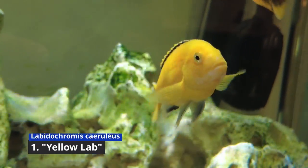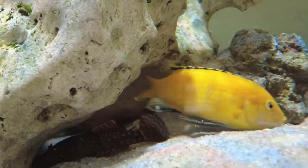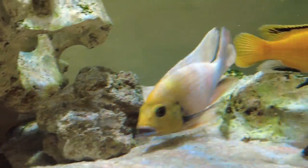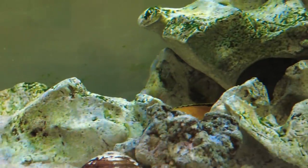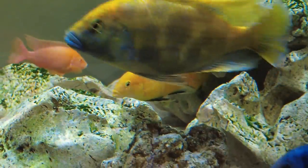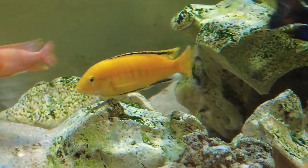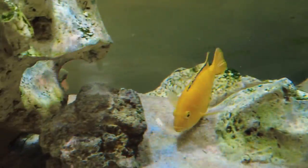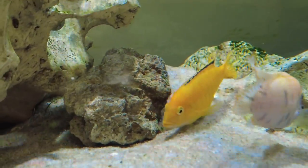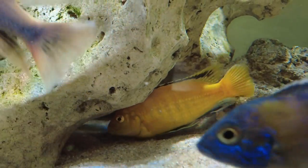Number one is the yellow lab embuna, also known as the electric yellow embuna. The yellow lab embuna is a smaller sized embuna, growing up to about four inches in size. These guys are well known for being on the more placid and peaceful side compared to all other African or Lake Malawi cichlids. They look quite different to the other types of embuna — they have quite a slender body and also a more pointy mouth compared to some of the other types.